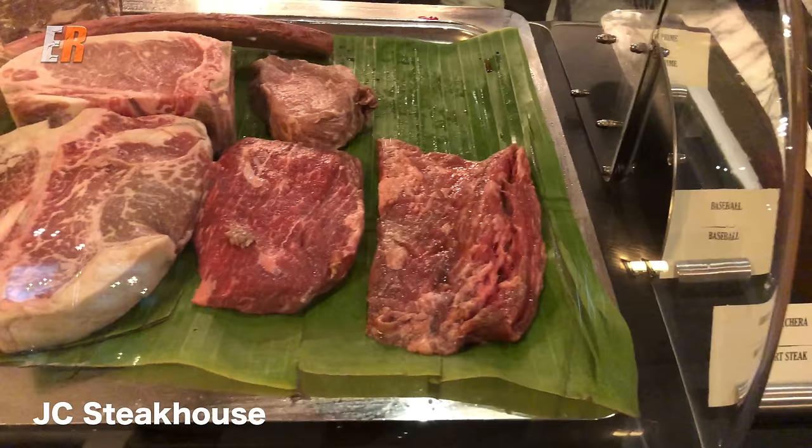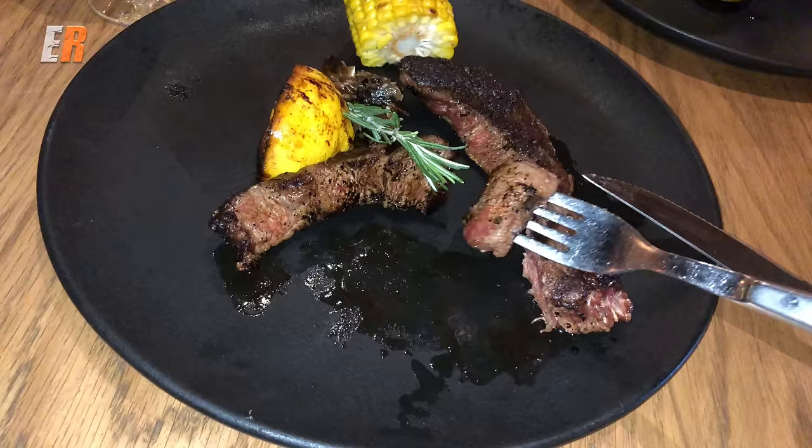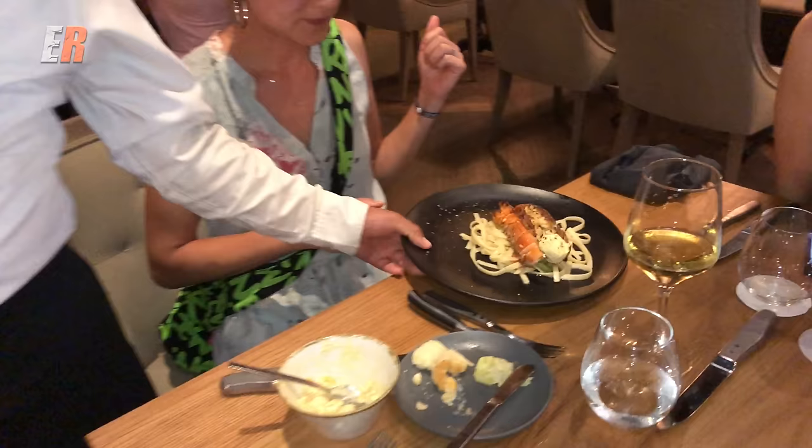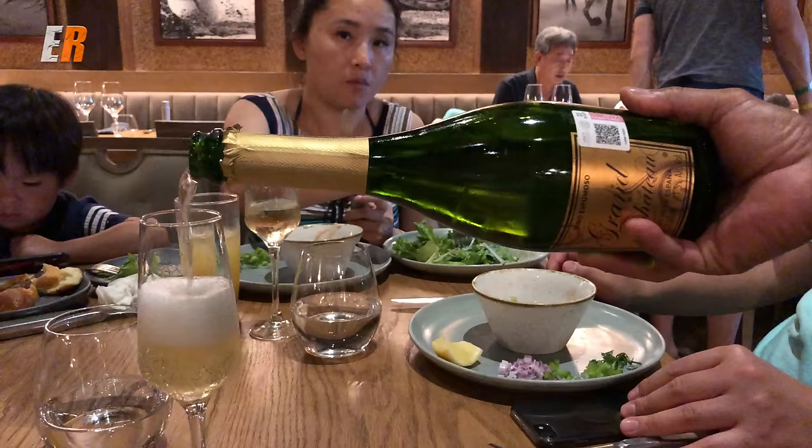The French restaurant was off limits to us because it's the only restaurant on the property that is adults only. So we tried the other reservation restaurant, JC Steakhouse. This one is very popular so I recommend you make a reservation as soon as possible. The meat was of good quality and prepared properly, and the sides and dishes were equally good. Again, the service was outstanding.